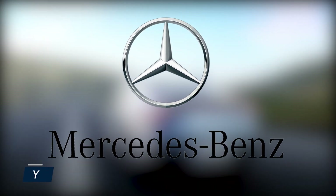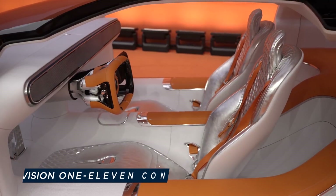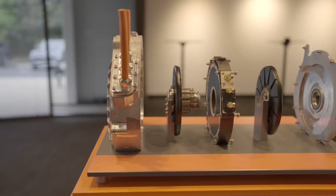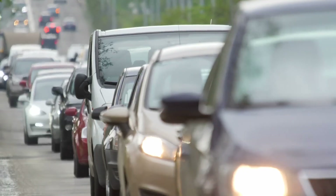The Mercedes-Benz-owned company Yasa recently made headlines by displaying their axial flux motors in the amazing new Vision 111 concept automobile. Keep in mind that while this technology has so far only been employed in hypercars, there's a strong chance that you'll see a lot more of these motors on the road in the coming years.